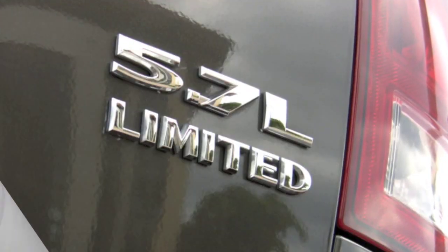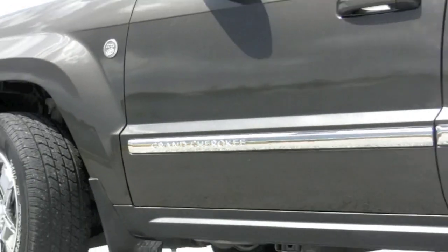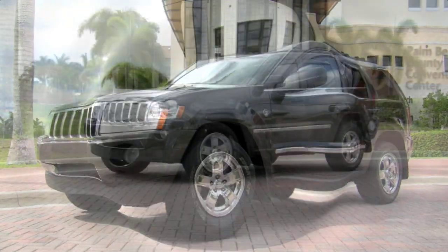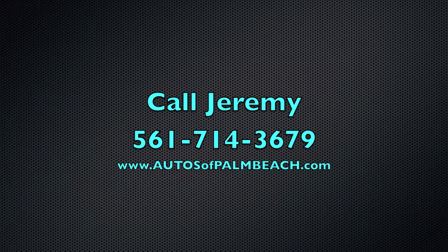Examine the Carfax History Report and view over 75 detailed photos of this fantastic 2005 Jeep Grand Cherokee Limited 4x4. For more information, and to find out how this Jeep can be professionally delivered right to your driveway, call Jeremy at 561-714-3679.